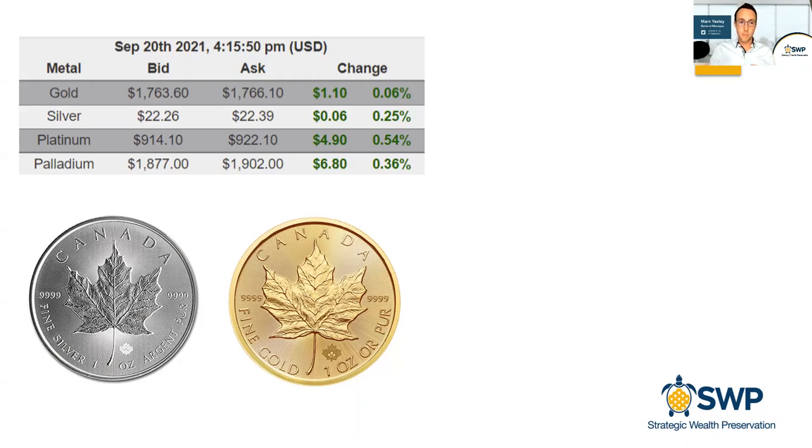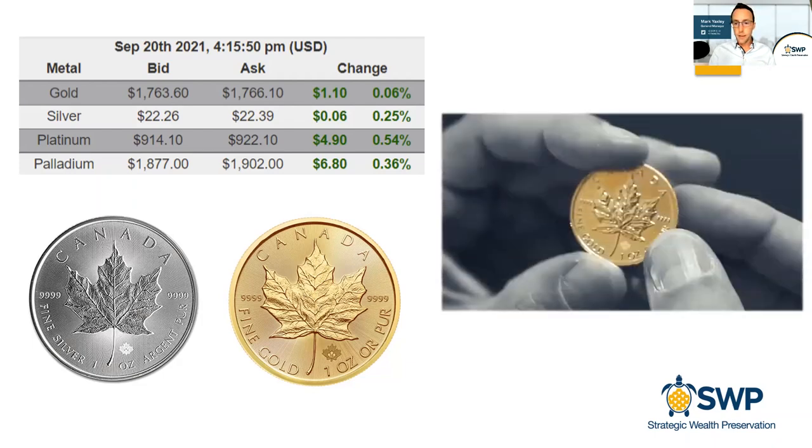We're referring to one ounce of pure silver when we talk about the spot price. You also need to understand the bid and the ask. The ask price is used when a dealer or broker is selling the product to you as an investor buying it. When it comes time for the dealer to buy your product back, they're going to be referring to the bid price. There's a small spread between the ask and the bid, which is very common when trading commodities.